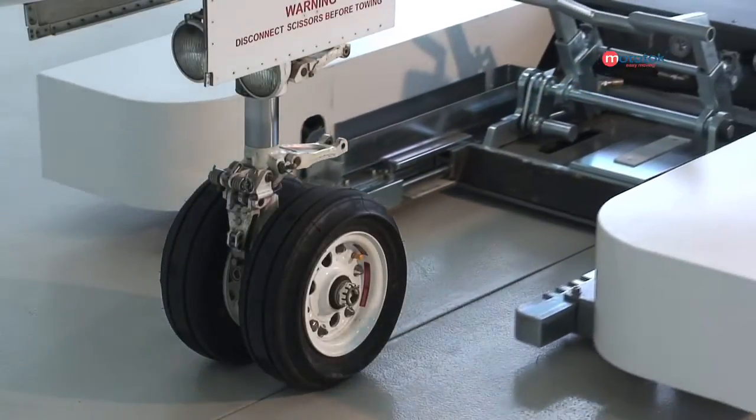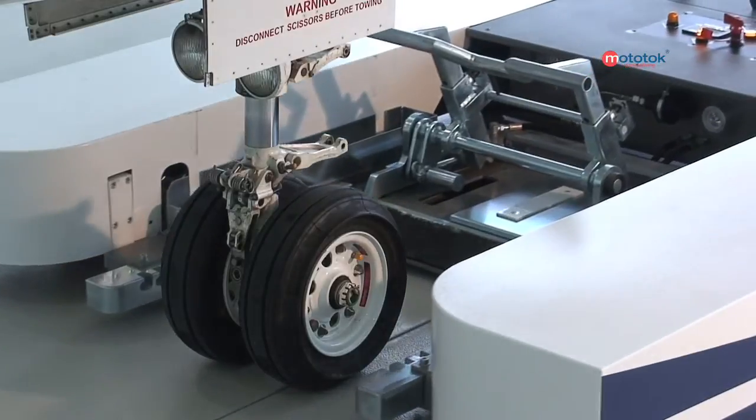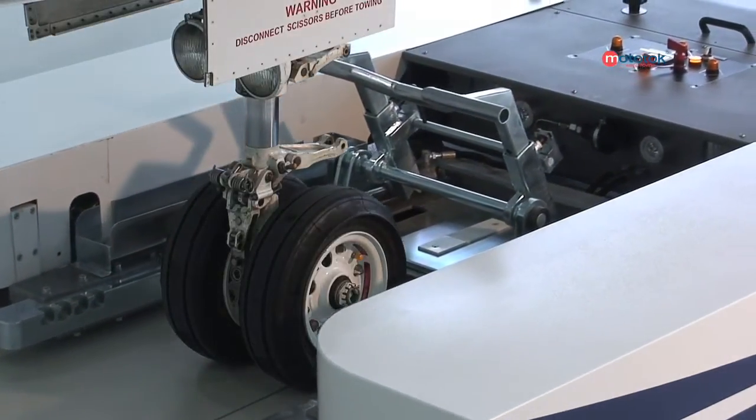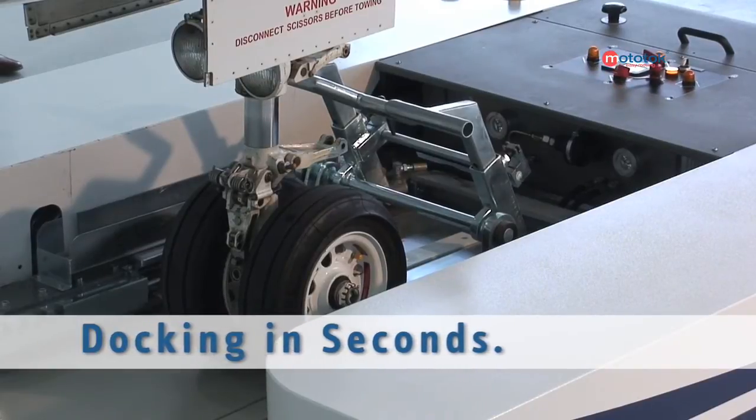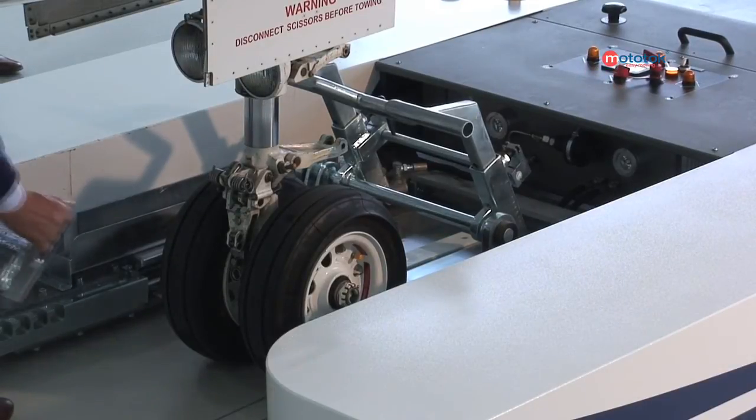Mototalk reduces the amount of time it takes to engage the aircraft to the unit. Unlike standard tractors, docking with a Mototalk takes a matter of seconds. No strap, no winch.